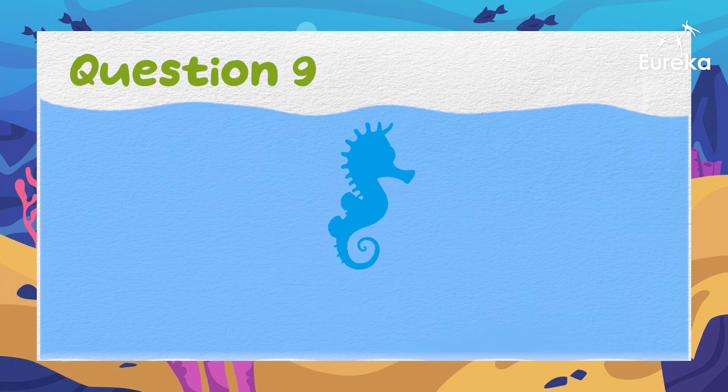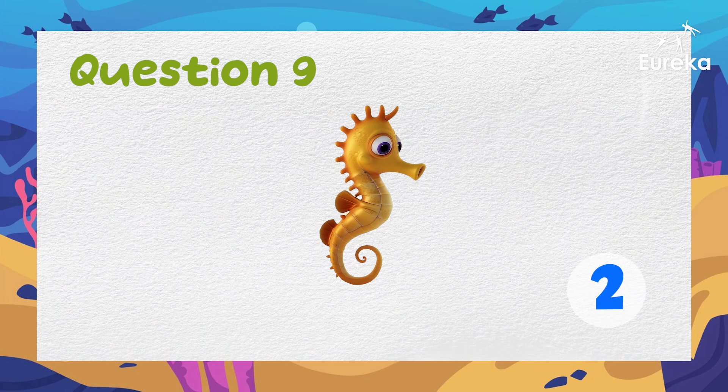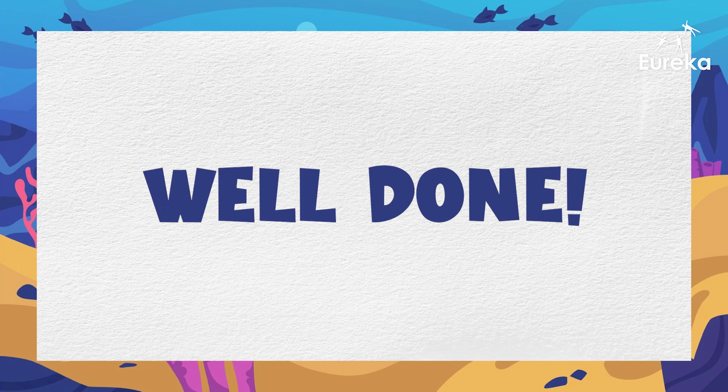This animal has a curly tail. It looks like a tiny horse. What is it? You got it! It's a seahorse! Well done for guessing all these sea animals. See you next time! Bye!